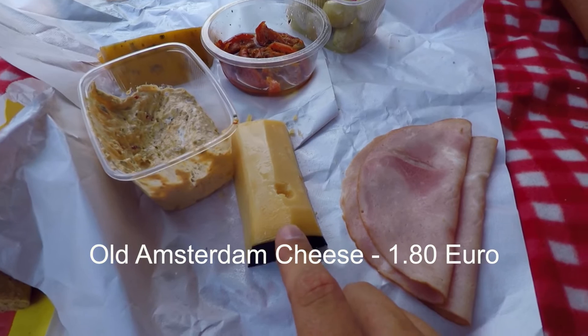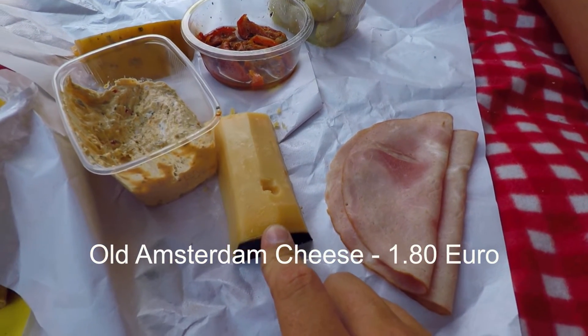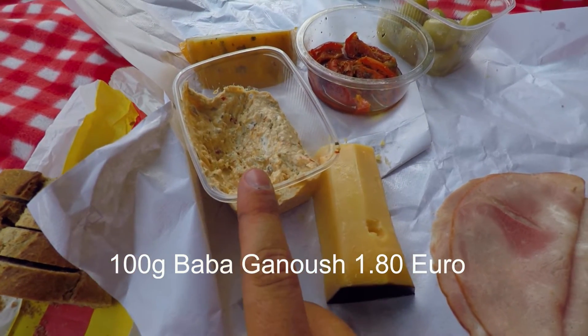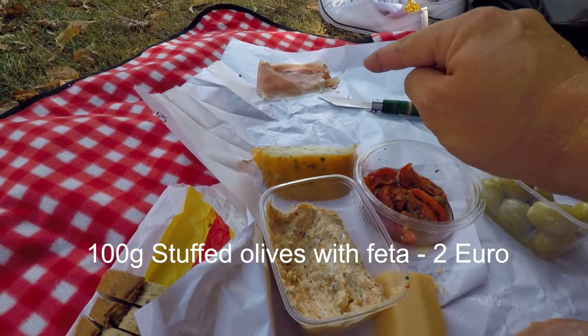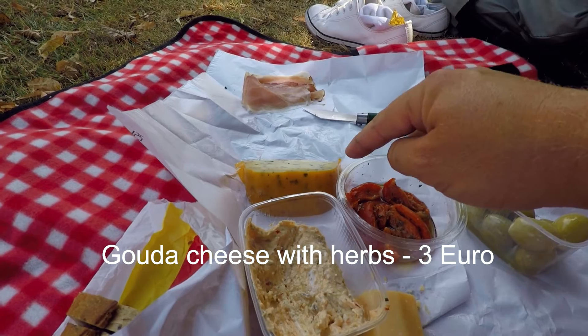Here's a rundown of what we bought at the markets in Delft — it was a lot cheaper than the supermarket, at least 50% cheaper. We got old Amsterdam cheese for about €1.80, some baba ganoush — 100 grams for €1.80 as well. Olives were about €2 for 100 grams, and some gouda cheese with herbs was about €3. They let you taste test everything before you buy — they gave us about five different cheeses and seven different dips. We could have probably just stayed there and had lunch at the dip shop.